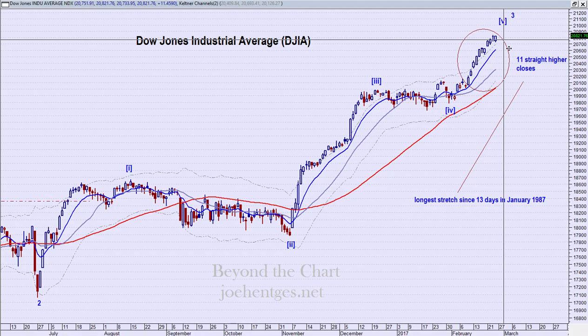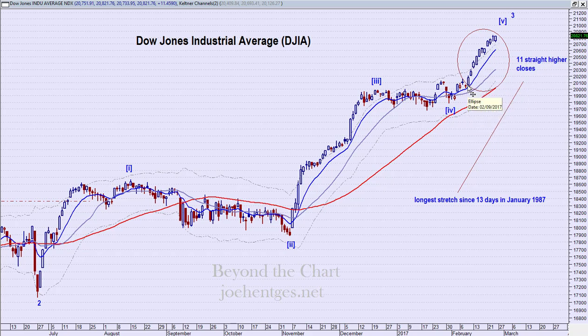Let's start off with the Dow. The Dow has continued to push higher — everybody's well aware of that — but we've had 11 straight higher closes in a row, and that is the longest stretch in 30 years. The last time we had anything longer than 11 was 13 days in January 1987. We had a stretch back here of nine days, but the breadth of the market was a lot stronger.